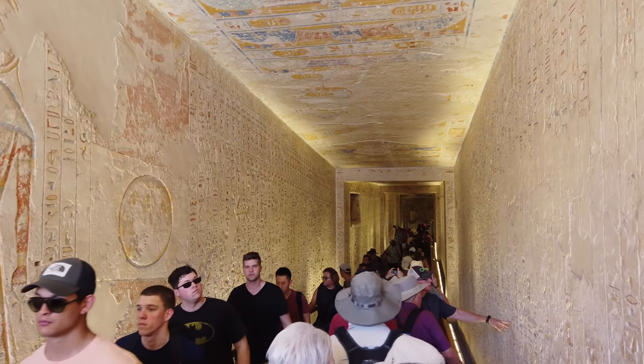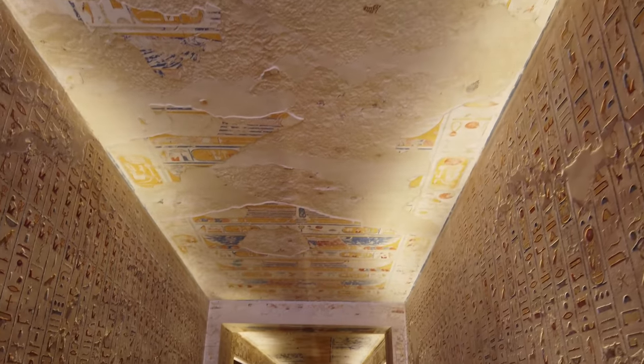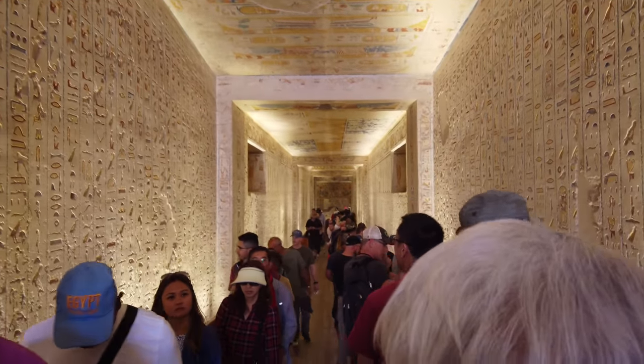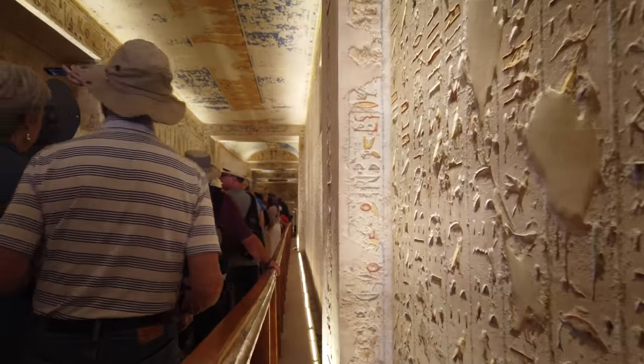How you could possibly hack these out by hand, I have no idea whatsoever. The main thing to look at is the sheer size of these galleries and these tunnels and passageways in the limestone bedrock.